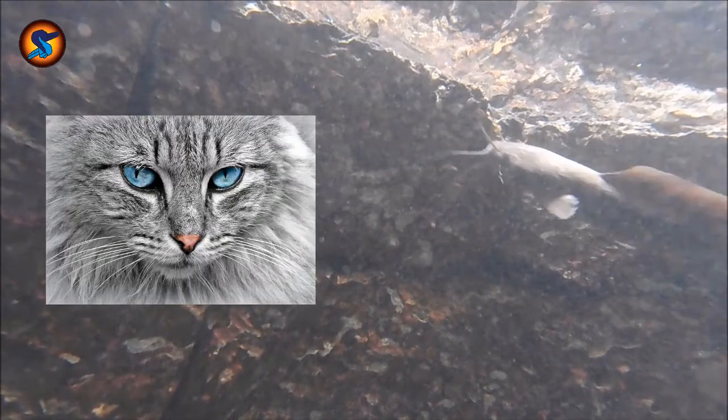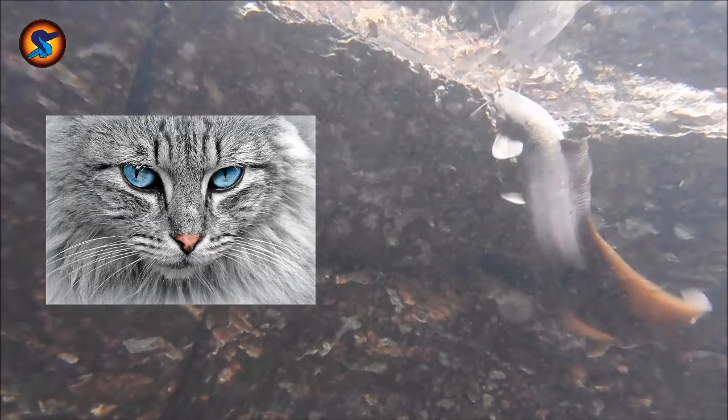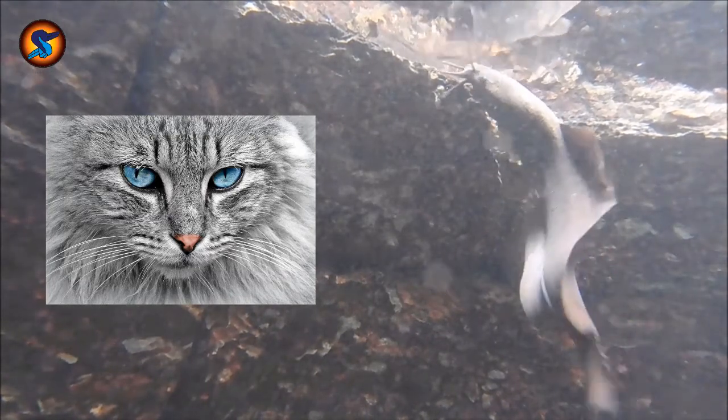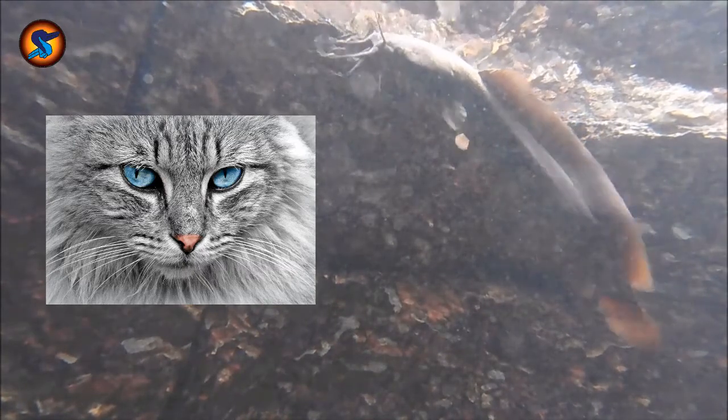They are generally negatively buoyant, meaning they usually sink rather than float, because of a reduced gas bladder and heavy bones. The name 'catfish' comes from the barbels around their mouth, similar to a cat's whiskers.